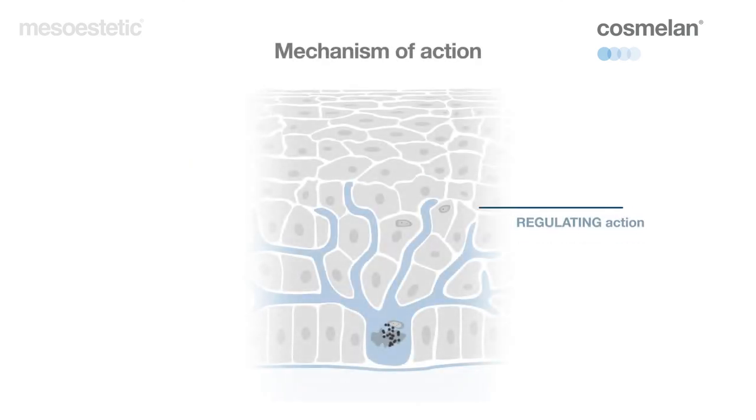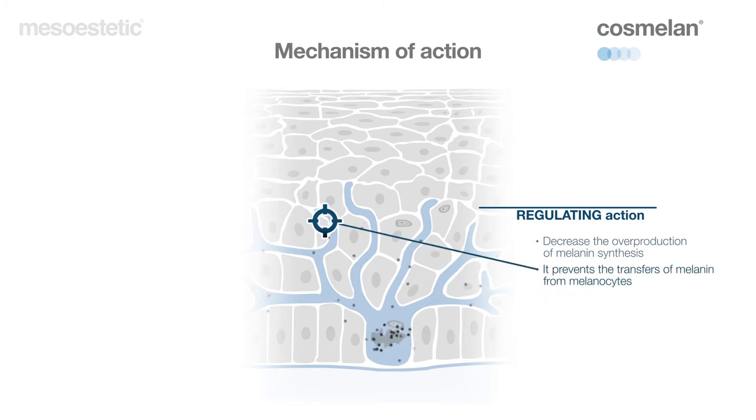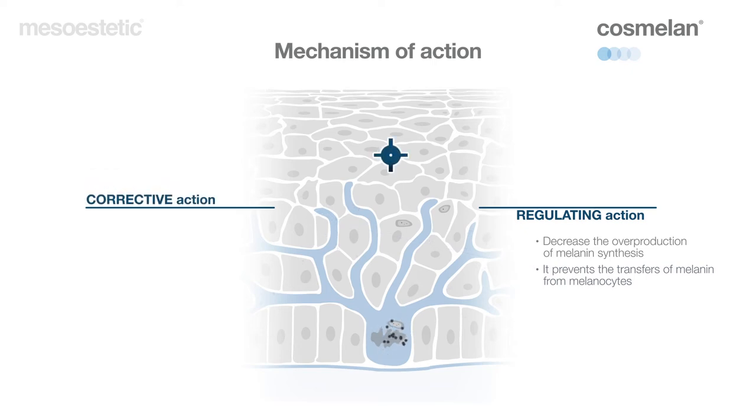How it works: its exclusive formula effectively treats the process involving the formation of dark spots by providing a two-fold action — regulating the production of melanocytes and eliminating the melanin formed — in order to visibly correct pigmentation irregularities.